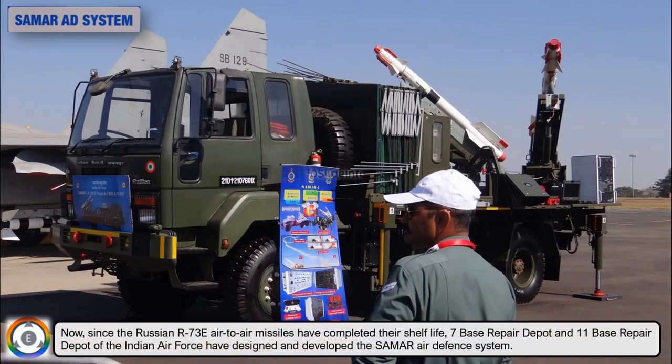Now since the Russian R-73E air-to-air missiles have completed their shelf life, the 7 Base Repair Depot and 11 Base Repair Depot of the Indian Air Force have designed and developed the SUMMER air defense system.